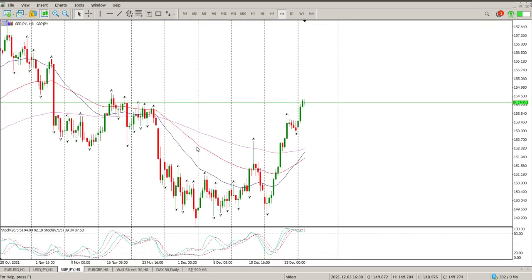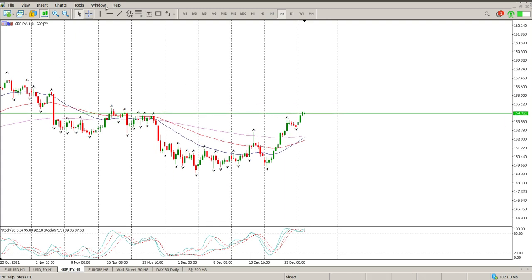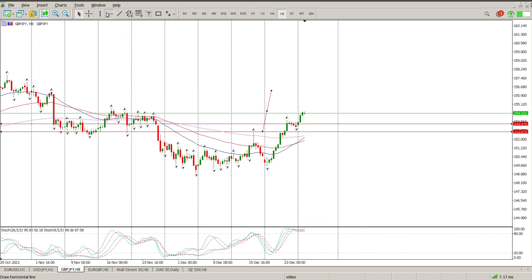Moving on to GBP/JPY. We have kind of broken through some structure, and again we're looking for pullbacks. There are two levels that I am pretty interested in. You can see a cup and handle pattern here, and you just get this measured move. I've set it up so the target is up in this area here.